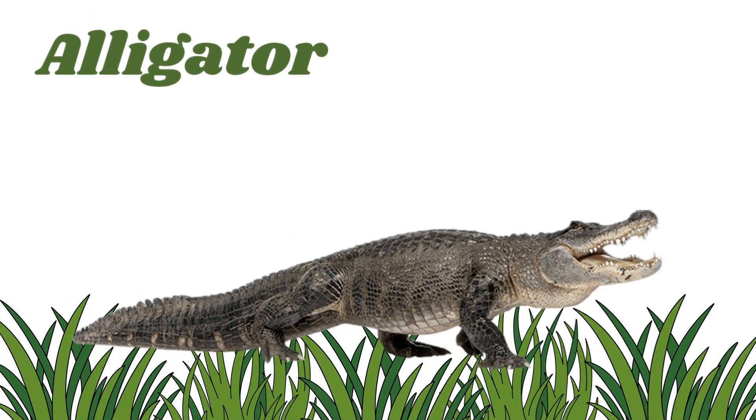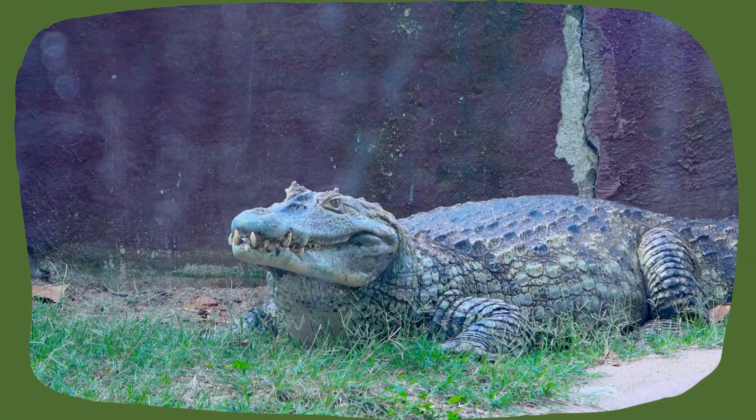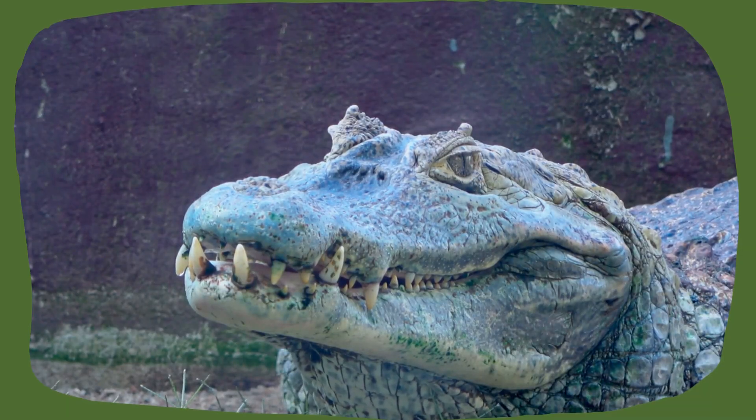Alligator. They look like crocodiles but have rounder noses and love hanging out in swamps and marshes.